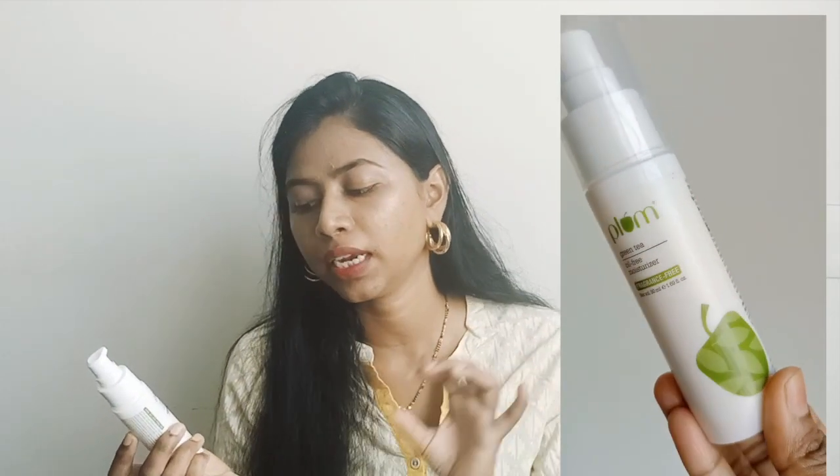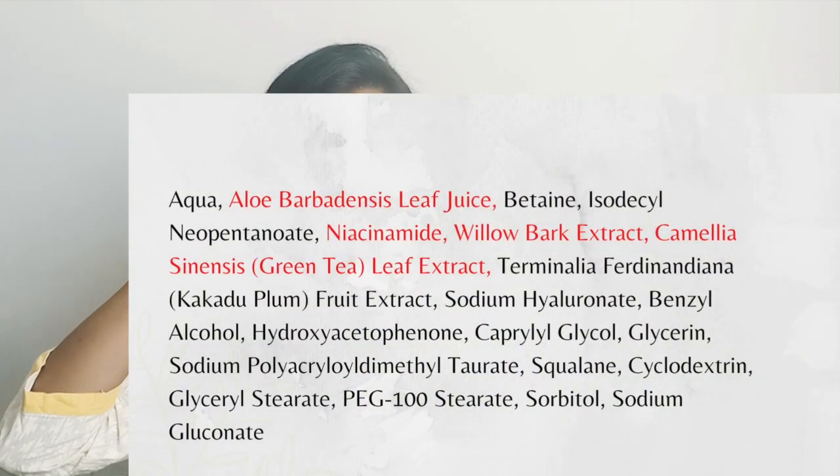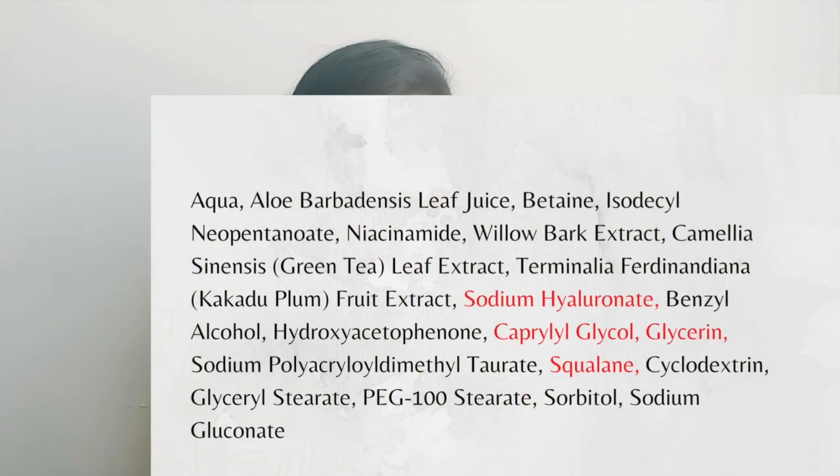Now coming to the next moisturizer — it is the Plum Green Tea Oil Free Moisturizer from the fragrance-free green tea line. I have made a detailed review of this product and I'll leave the link here. The main ingredient is aloe leaf juice, then we have niacinamide at 1.5% concentration — a very beginner-friendly level. It also has good ingredients like willow bark extract, green tea leaf extract, kakadu plum extract, sodium hyaluronate and glycerin for hydration, and squalene for moisturization. It is a very lightweight, non-oily moisturizer mostly suitable for oily and very oily skin people in summer. I also noticed it keeps my skin oil-free for a longer period of time.